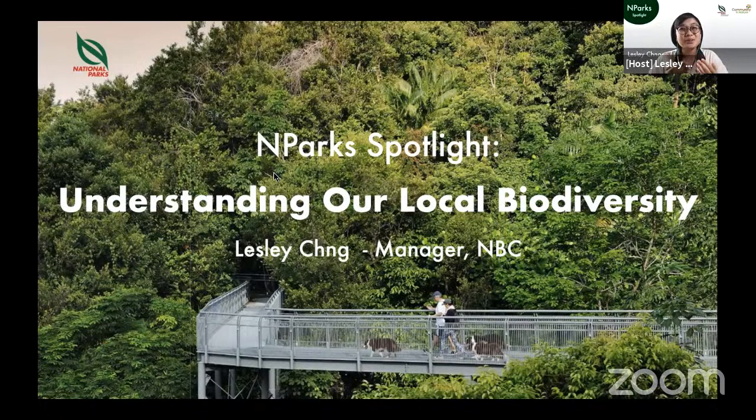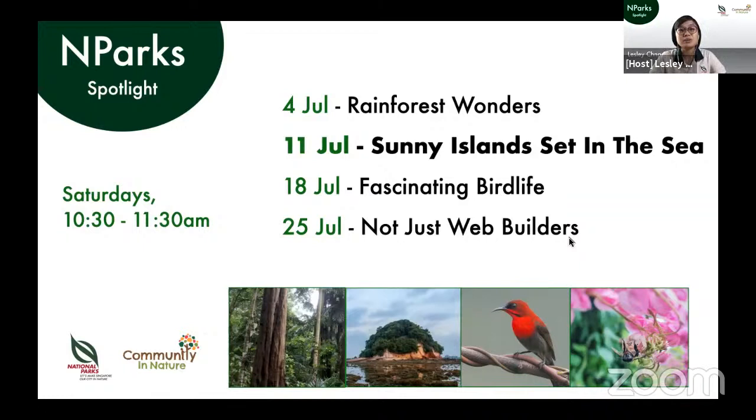Good morning and welcome to NParks Spotlight. A special thank you for joining us today right after polling day. For those who have attended our talks before, we're glad to have you back. My name is Leslie and I'm from the National Biodiversity Centre at the National Parks Board. The NParks Spotlight series aims to introduce and promote a deeper understanding of our local biodiversity. Today we will continue focusing on habitats by looking at coastal and marine habitats on different islands around Singapore.